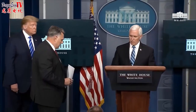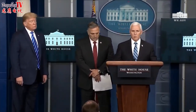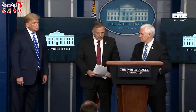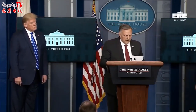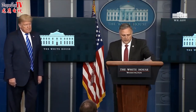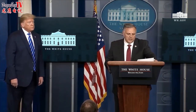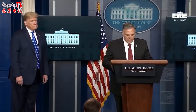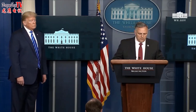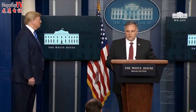Bill Bryant leads the Science and Technology Directorate at the Department of Homeland Security. My name is Bill Bryant, and I lead the Science and Technology Directorate at the U.S. Department of Homeland Security. Over the last several months, we've intensified the Department's R&D efforts to identify and deliver information that informs our response to COVID-19.